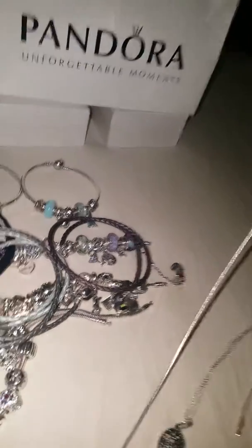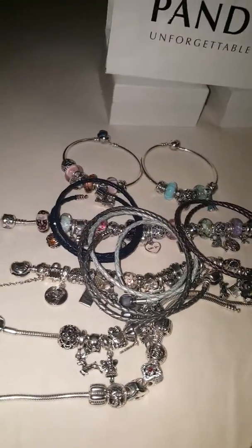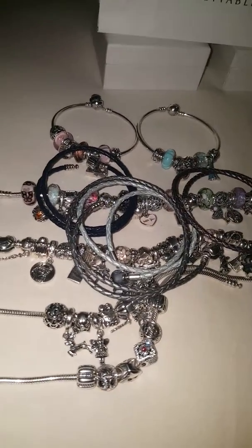I do have a couple of necklaces — this one I think is a floral daisy lace, and then this one. So I'll go over my bracelets, but I'll probably have to do this video in two parts — a part one and a part two — updating you on my bracelets and what's on them.